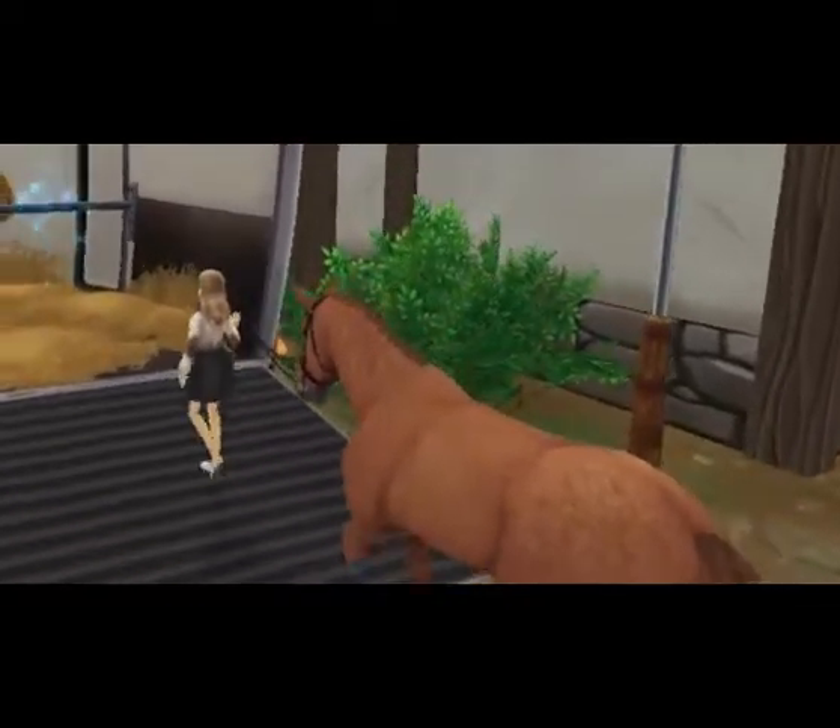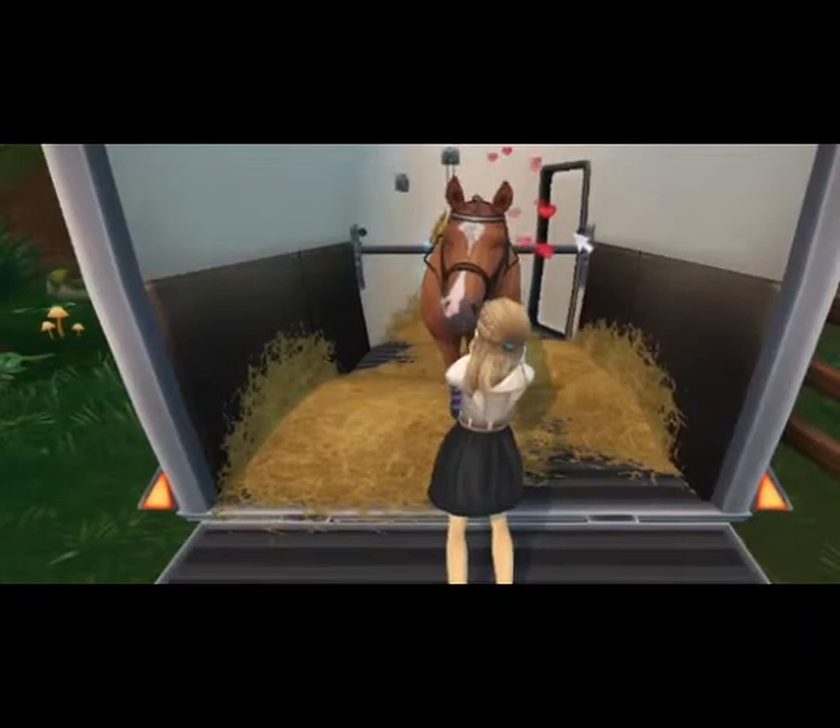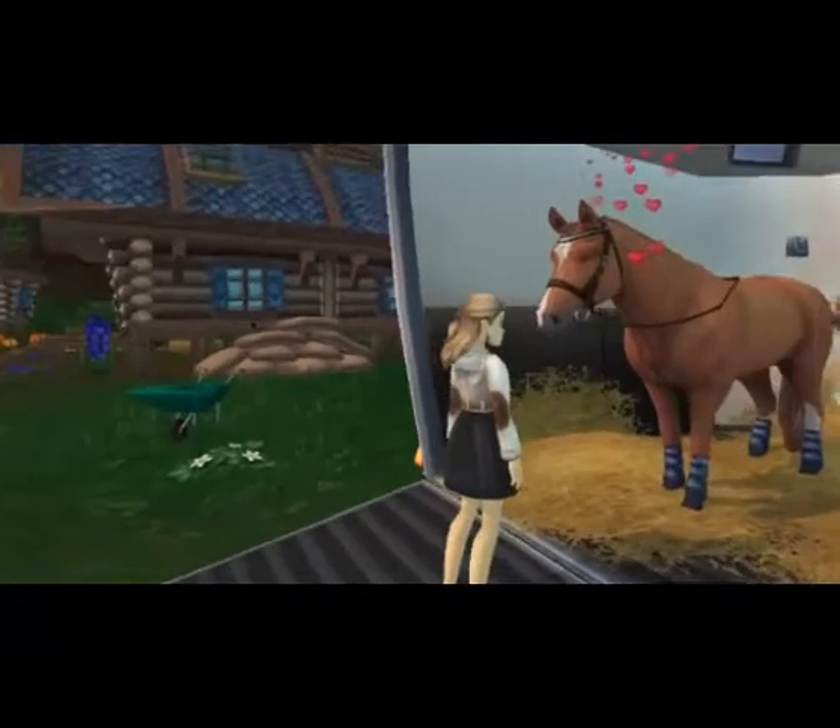So as you can see here, I'm just loading him up and he is kind of fighting me a little bit, but I'm trying. Once he's gone in the trailer, I make sure to let him know what a good boy he's been.